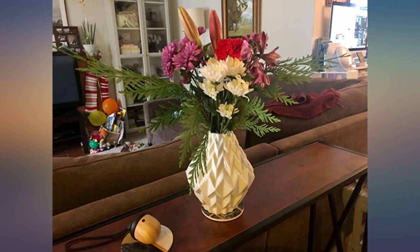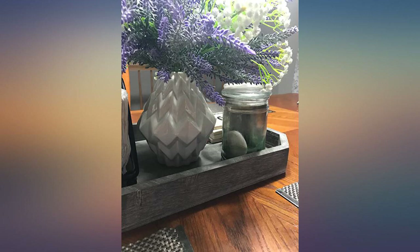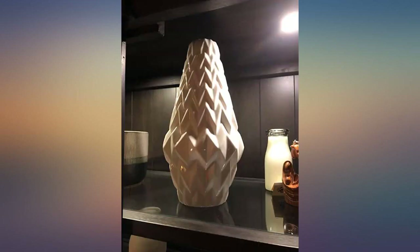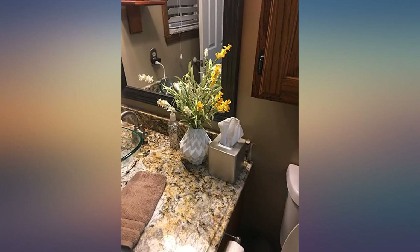It's sturdy, well made, and I am absolutely thrilled with my purchase. I ordered another larger vase at the same time — see photo — but then discovered that this also came in a larger, taller version. I might just have to get that one too.